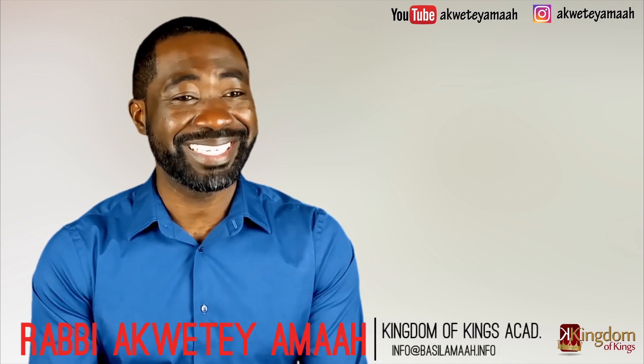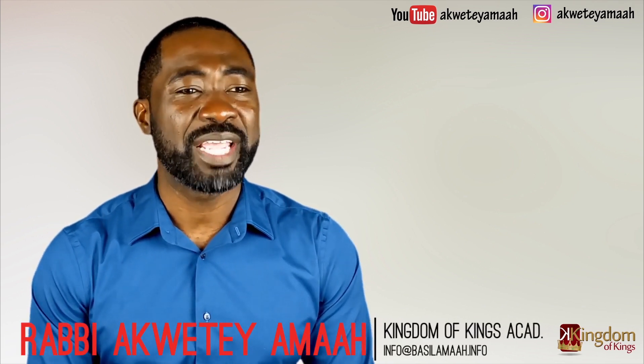The answers Bible scholars have presented to us about this name of God have been based on guesswork. How come God's name and its correct pronunciation have eluded these scholars, and yet the Heves — the Hebrews of West Africa — insist we have known this name of God in Eve land from ancient time and it has never been lost to us?